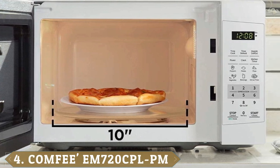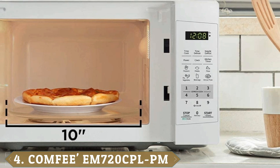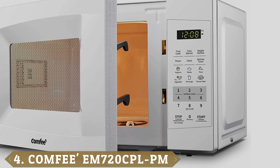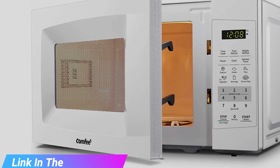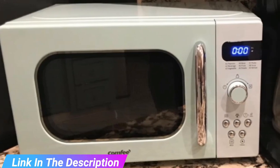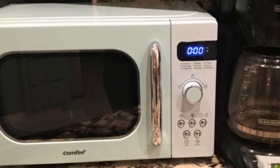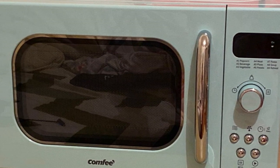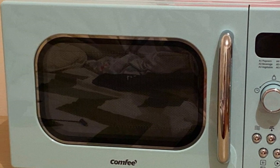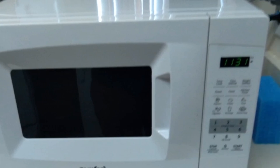Next at number four we have the Comfy M720 CPLPN Countertop Microwave Oven. Comfy's affordable microwave comes in black or white with heavy-duty plastic and stainless steel construction. With its 0.7 cubic foot capacity, it operates at 700 watts and offers 11 power levels. No need to guess how much time or power you'll need — just select one of the easy auto-cook functions for popcorn, potatoes, pizza, veggies, beverages, and reheating leftovers. It also has a one-touch express operation and two defrost settings.